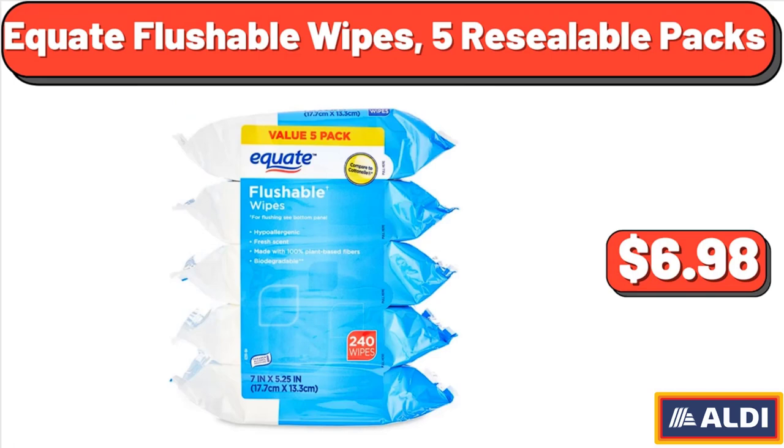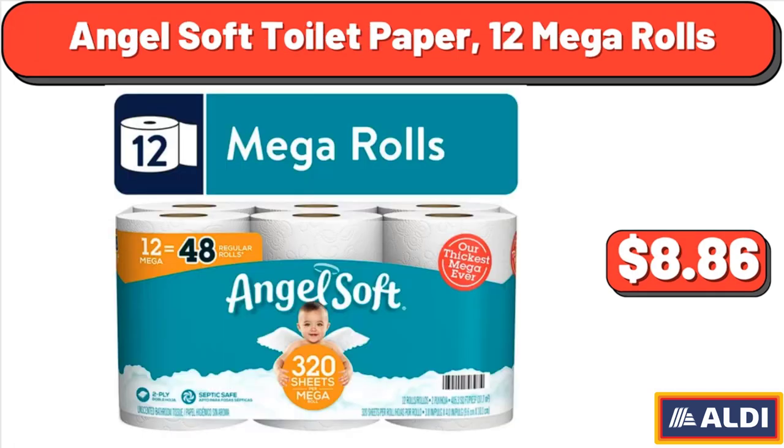Equate Flushable Wipes, 5 Re-Sealable Packs, $6.98.